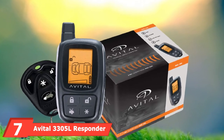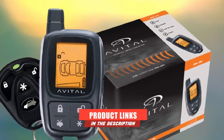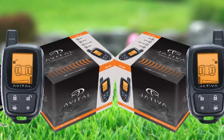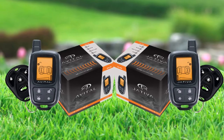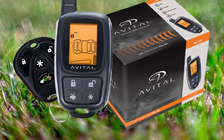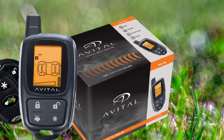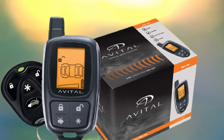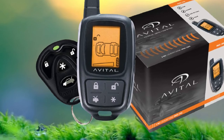Moving on to number 7, we have the Avital 3305L Responder Two-Way Security System. Protect your car with this impressive alarm system using the included two-way LCD four-button backlit remote, which provides audible tone and vibration confirmation of commands. It also comes with a one-way four-button remote. This system includes a dual-zone impact sensor, fail-proof starter interrupt, nuisance prevention, warn-away, and a Revenger siren. It is Directed SmartStart compatible and DEI programmable for simple configuration. However, the range is half of what other systems on this list offer, and it only comes with one LCD remote, though it can be programmed for more than one vehicle.